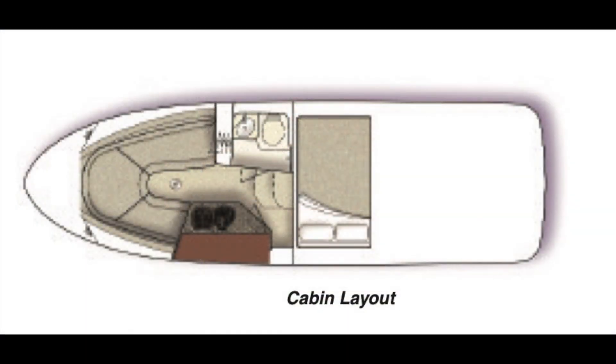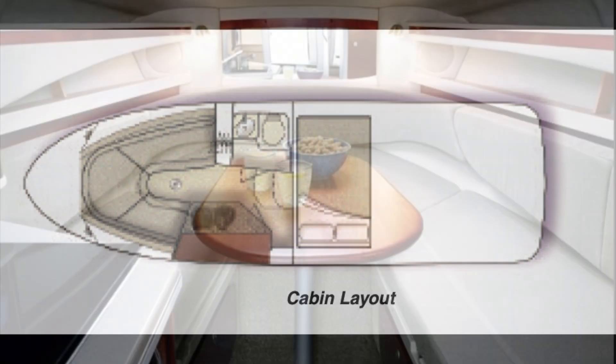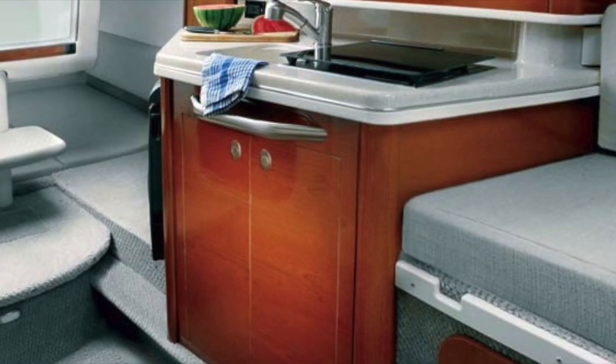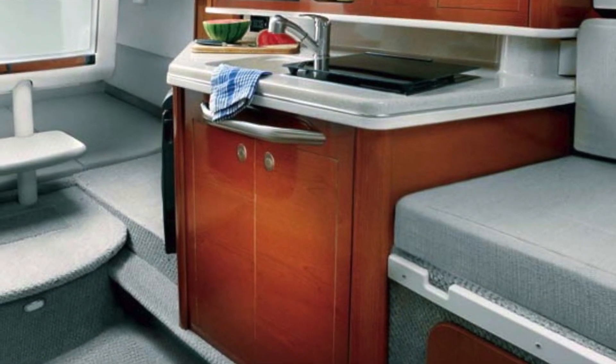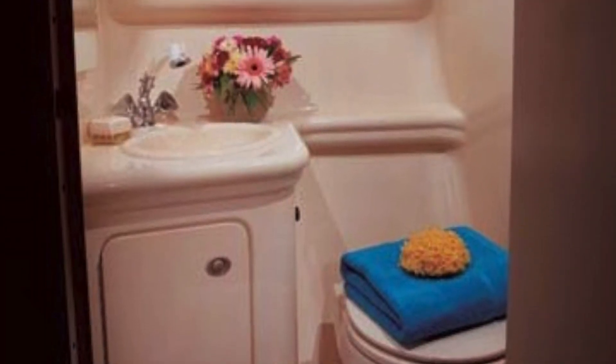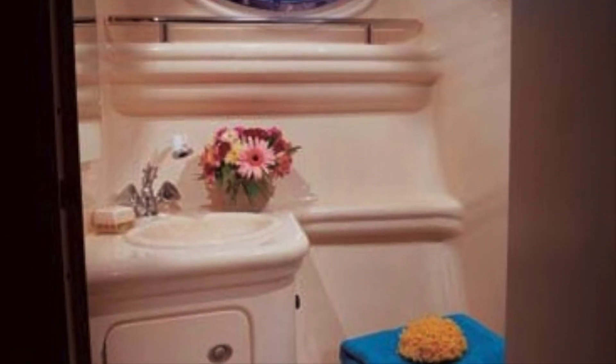Down below, she's laid out simply with a forward circular lounge that converts to a berth, a galley, and a stand-up head with a wet shower. She has a mid-cabin with another double berth. While there are limitations to what you can do in 26 feet, Sea Ray has made the most of the space, and there is ample room for standing and sleeping, with a space for cooking and showering.